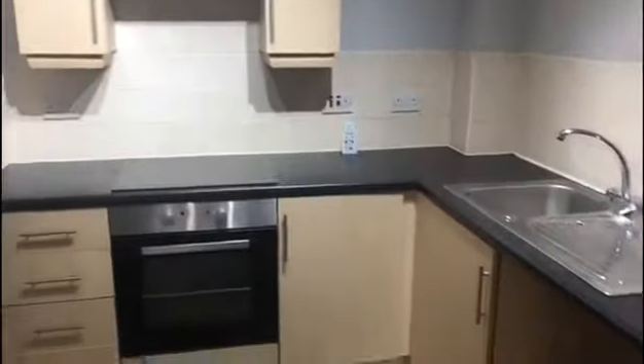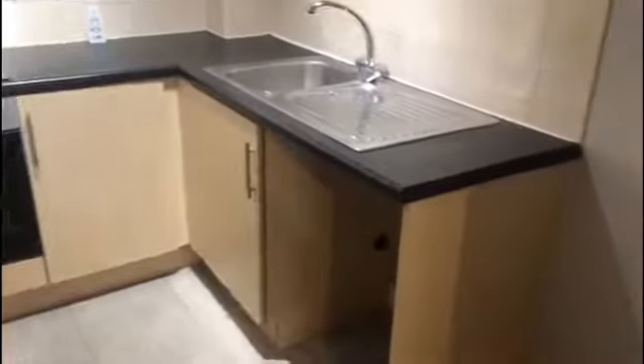Oven hob, extractor, space for washer, fridge freezer, new vinyl floor.